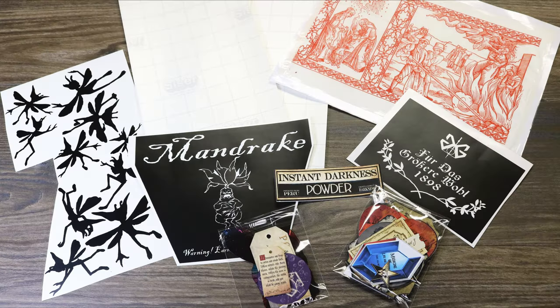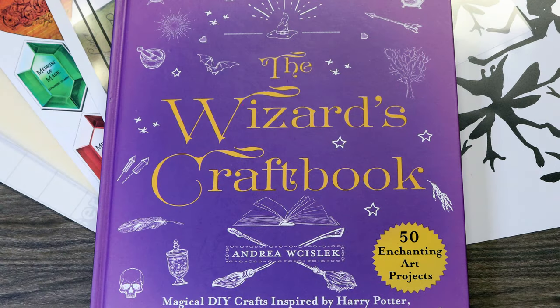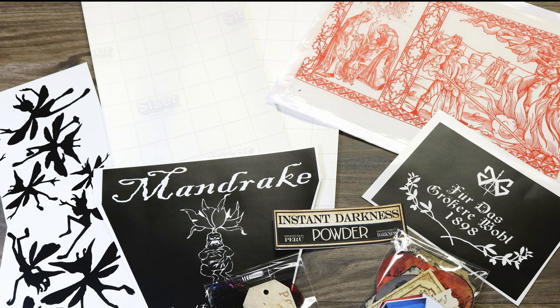Also still available in my Etsy store is the book pack for the Wizard's Craft Book, which is a companion piece to my book. It does not include the book itself, but it includes labels and stencils for the crafts in the book: all of the potion labels printed on sticker paper and cut out, vinyl stencils for the mandrake pop, Cornish pixies, and Grindelwald skull, a tissue printout for the black flame candle, vinyl transfer sheets, and clear wings for flying keys or fairy wings. This retails for $20.